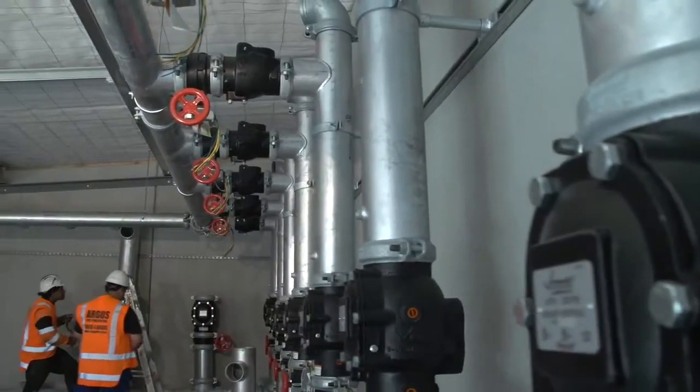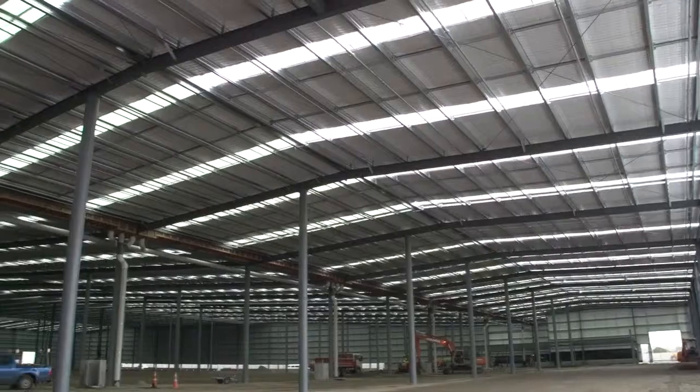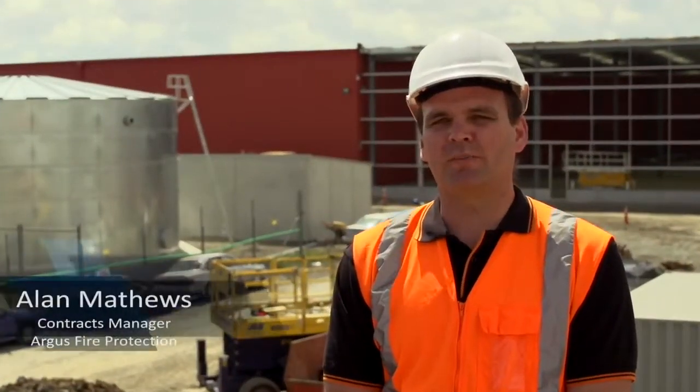Argus Fire Protection Limited selected Victaulic installation-ready technology in a time-critical warehouse extension project in Auckland, New Zealand. We've got a site here behind me that's a 27,000 square metre warehouse extension.